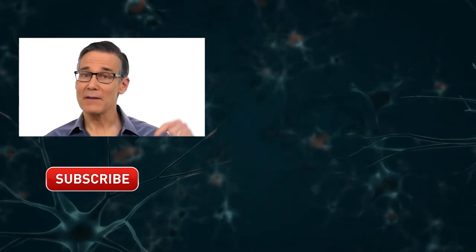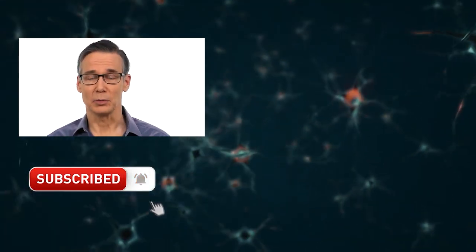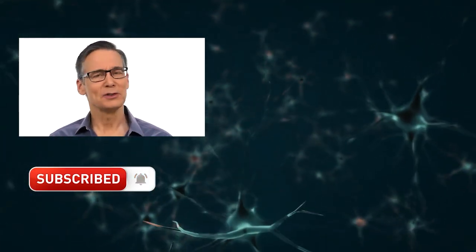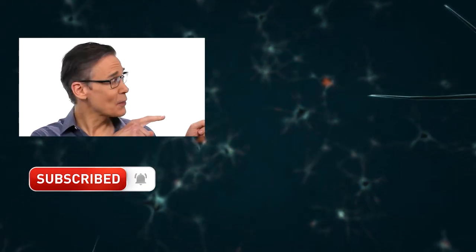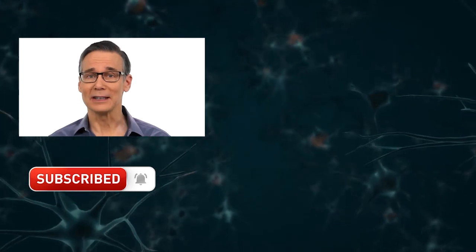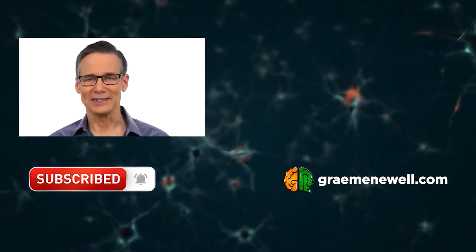Right now I'm working on another video about how cognitive bias lures us to make bad financial choices. If you'd like to be alerted when that video is completed, just click on my face below and subscribe — and be sure to click that bell as well. I've created tons more videos on how brain science can help you make smarter money choices. Click on this box to see the full list. I'm Graham Newell, and that's better decisions through brain science.